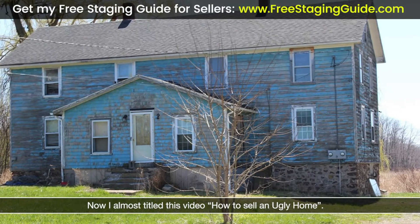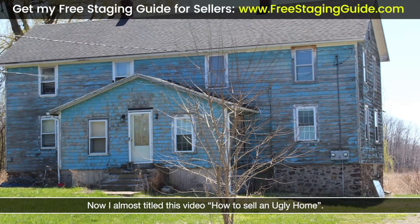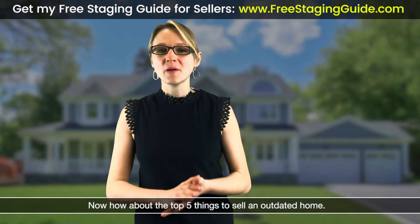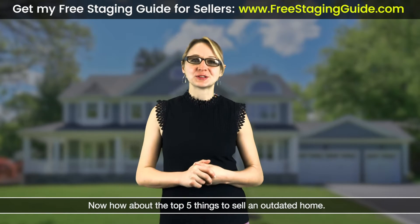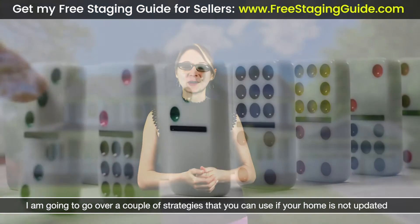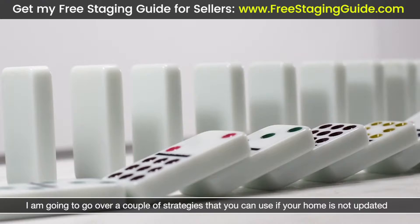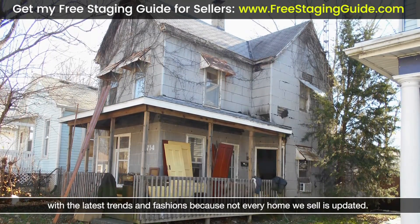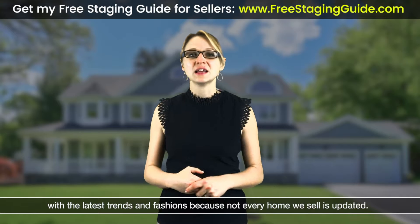I almost titled this video 'how to sell an ugly home' but there is no ugly home, right? How about the top five things to sell an outdated home? In this video I'm going to go over a couple strategies that you can use if your home is not updated with the latest trends and fashions, because not every home we sell is updated.